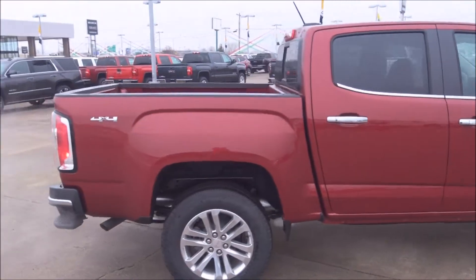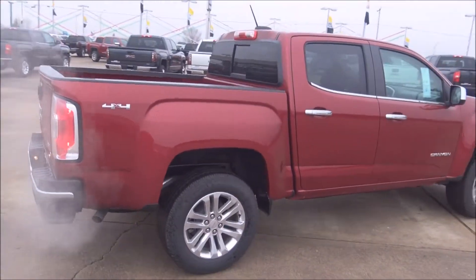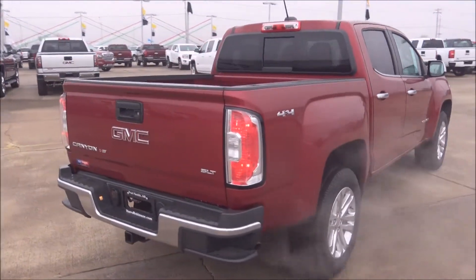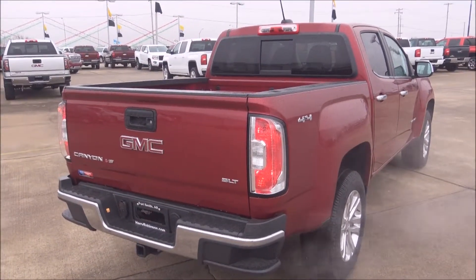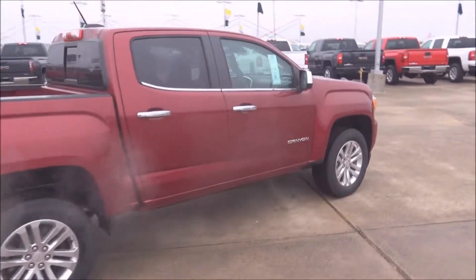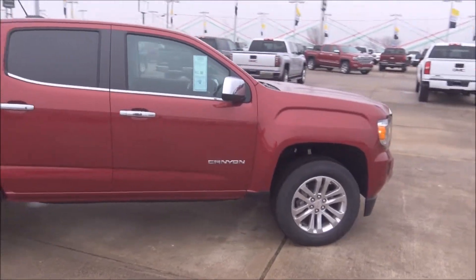Hey everybody, this is Marty at Harry Robinson Buick GMC of Fort Smith, Arkansas. I want to show you a 2018 GMC Canyon SLT with leather and the V6 engine. It's got a full crew cab with leather and heated seats.